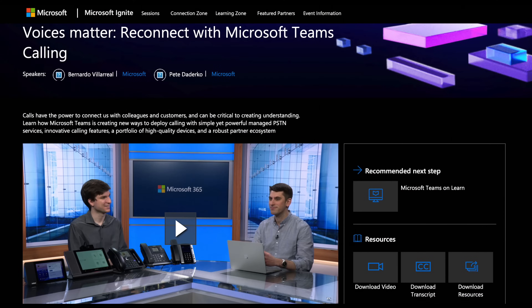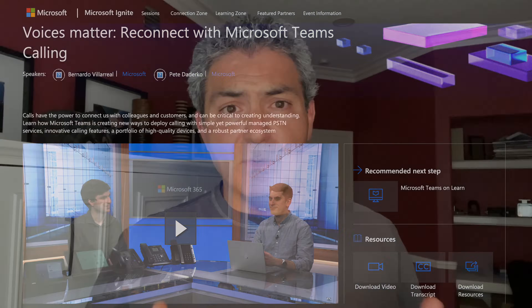The SIP gateway was actually announced about a year ago, and there was a discussion about it at Microsoft Ignite in March of this year. But recently it just went into preview, which means that customers that are interested, or your team nominates you, can actually start trialing this.